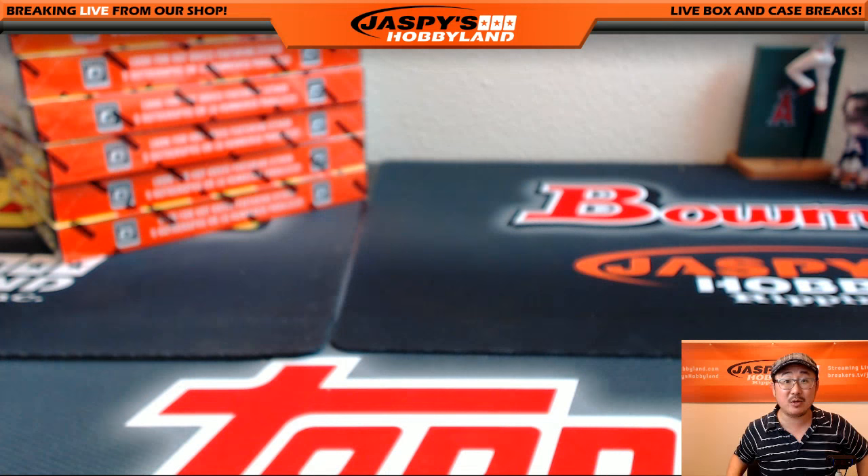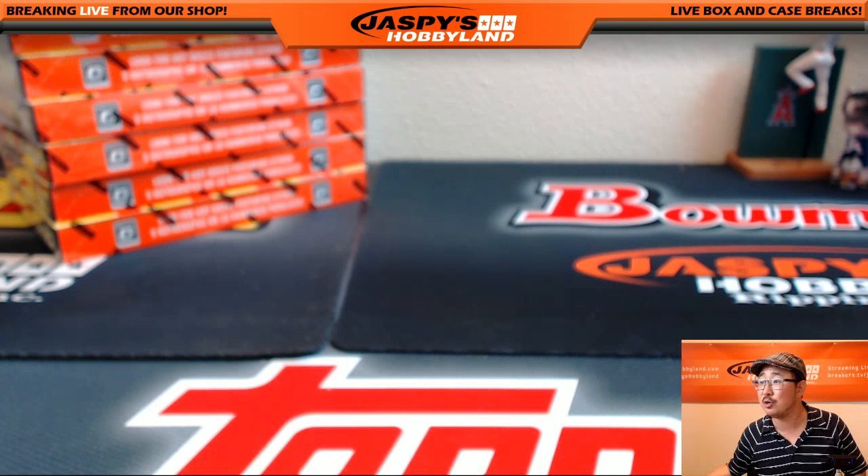And that's it, ladies and gentlemen. That was Random Pack Break number 20 of Upper Deck Marvel Masterpieces from jazbeeshobbyland.com. Thanks for joining us. This is Joe, and I'll see you next time for more Marvel.